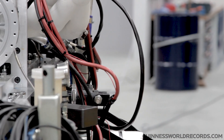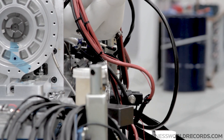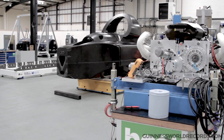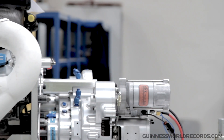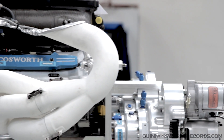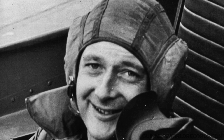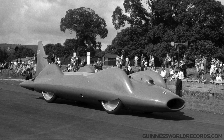My inspiration for land speed records really started at quite an early age. I was 10, 11 and following the career of Donald Campbell. And I was just amazed at what he was trying to achieve, not just with his car record, but obviously with the boat thing as well.